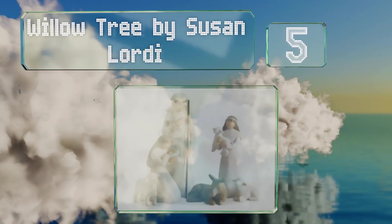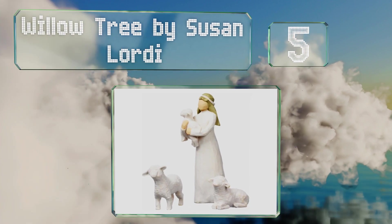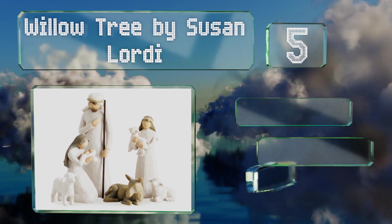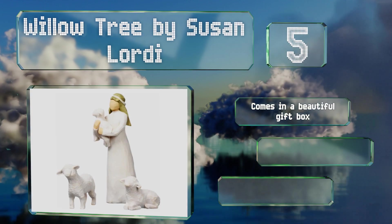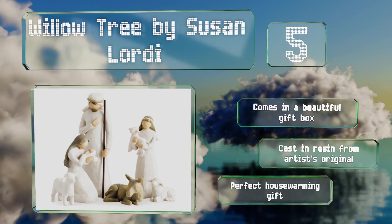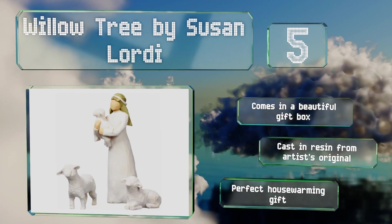Halfway up our list at number five, the versatile Willow Tree by Susan Lordy sports a simple modern aesthetic yet somehow manages a timeless classic appeal. The initial six-piece set can stand alone, or you can add characters and accessories for a more complete scene depending on how much space you have.